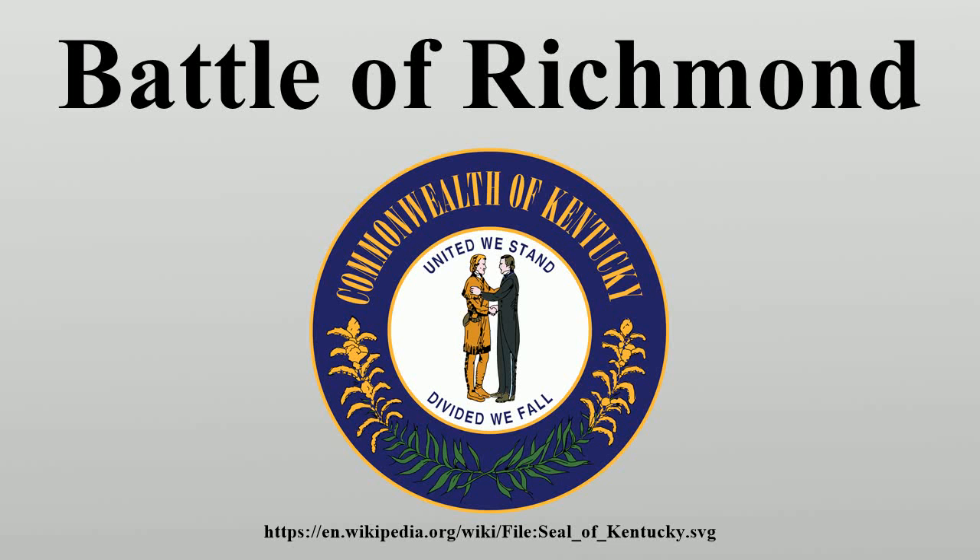The Battle of Richmond, Kentucky, fought August 29-30, 1862, was a stunning Confederate victory by Major General Edmund Kirkby Smith against Union Major General William Bull Nelson's forces defending the town. It was the first major battle in the Kentucky Campaign.